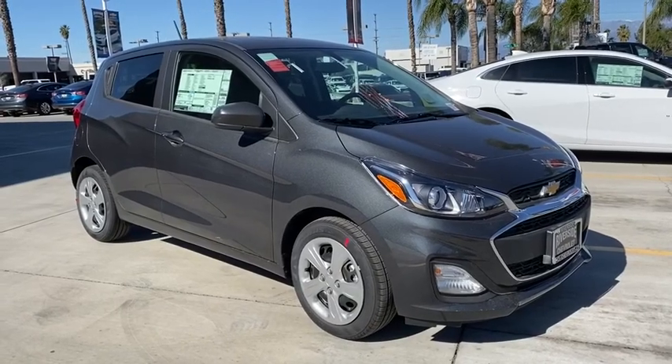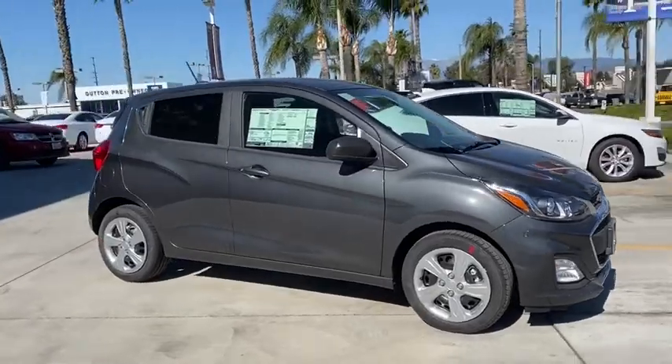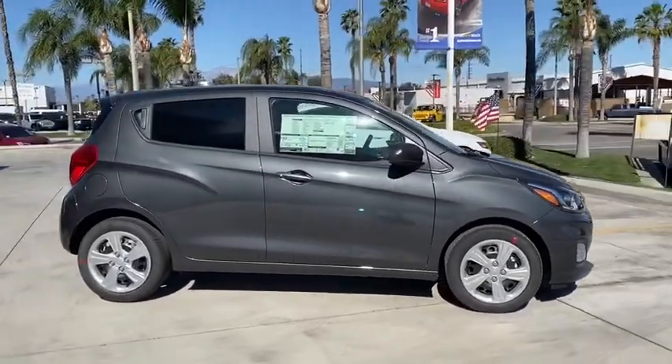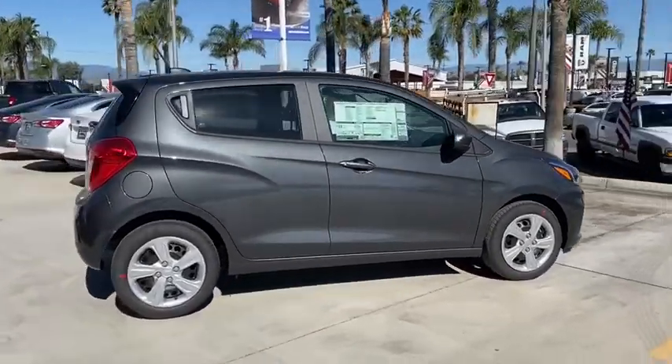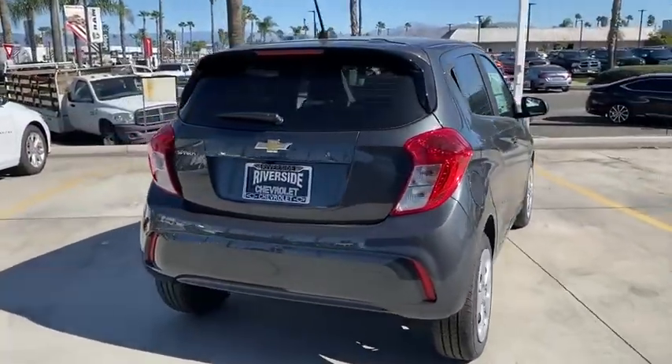Looking for the right vehicle? Check out the 2020 Chevrolet Spark. Chevy Spark, Chevrolet's first minicar, offers effortless driving on congested highways and roads with excellent fuel economy. This vehicle has less than 100 miles.